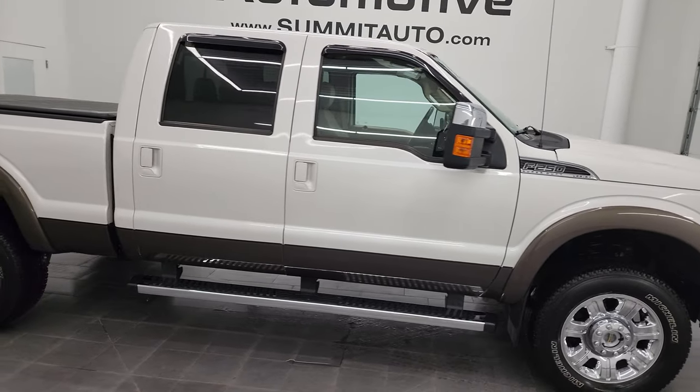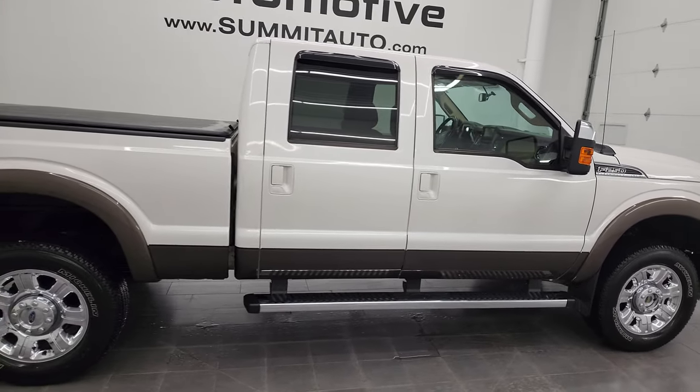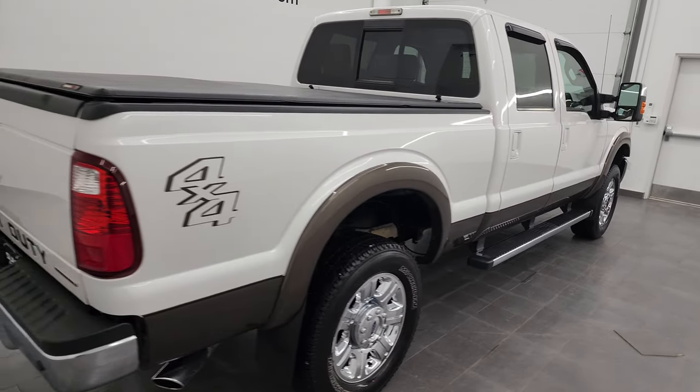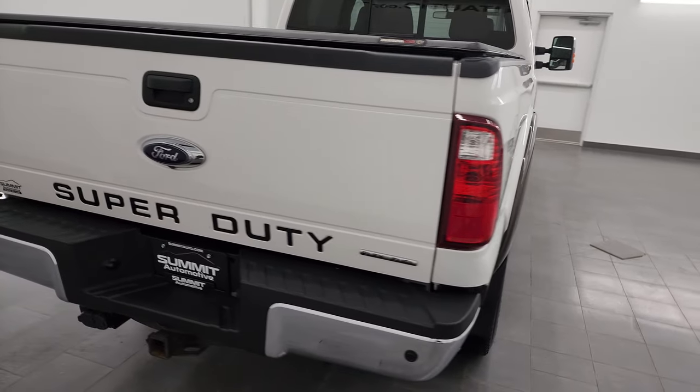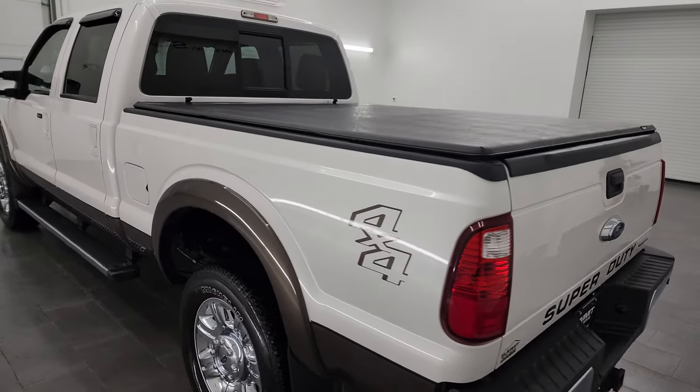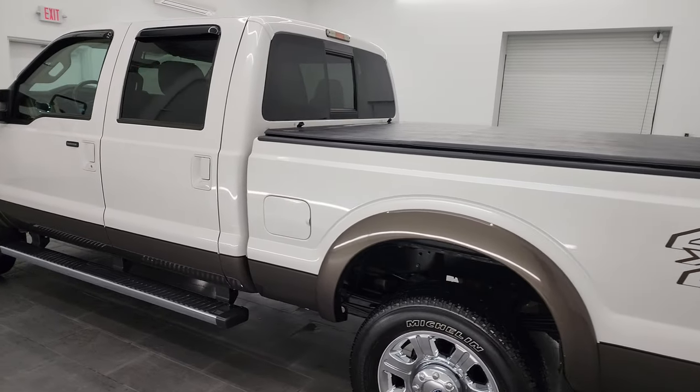Hey, this is Brett and this 2016 Ford F-250 Crew Cab Short Box Lariat is stock number 13618Z. I am here at Summit Automotive in Fond du Lac, Wisconsin, your new and used heavy duty truck headquarters.